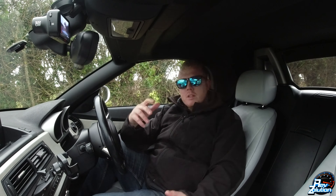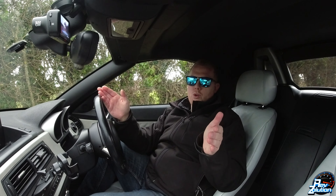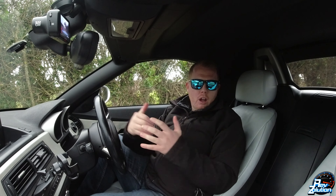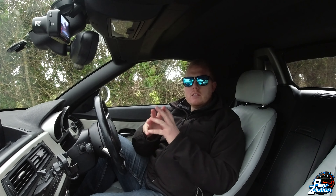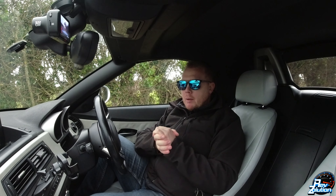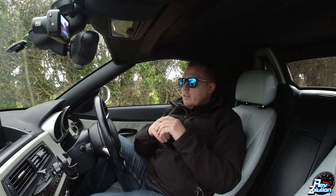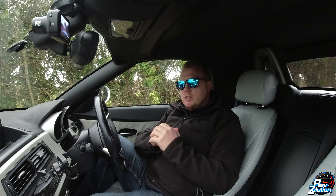The BMW Z4 is an absolutely phenomenal car to drive — it handles unbelievably. I know I keep repeating myself but I don't know what more I can say about this car. There are probably things you can do to make it handle even better, but from factory BMW have made a phenomenal handling car. Thank you for watching RevSolutions, please hit that subscribe button — until next time, take care, see you soon.